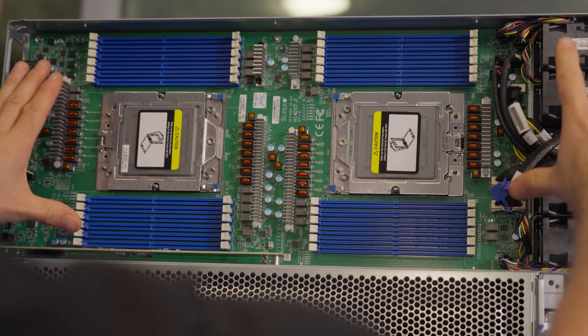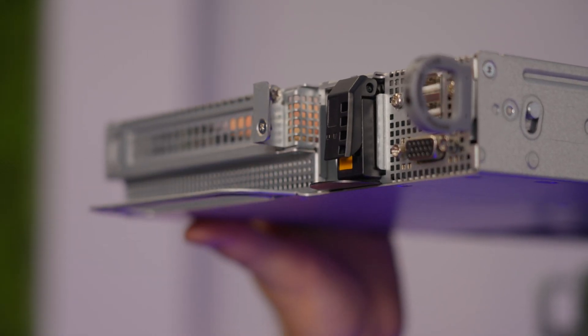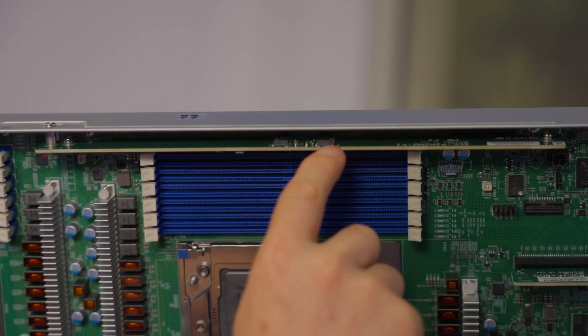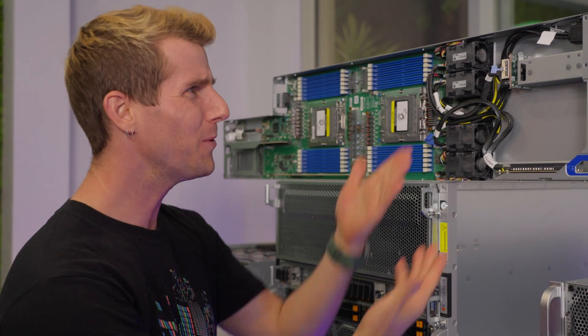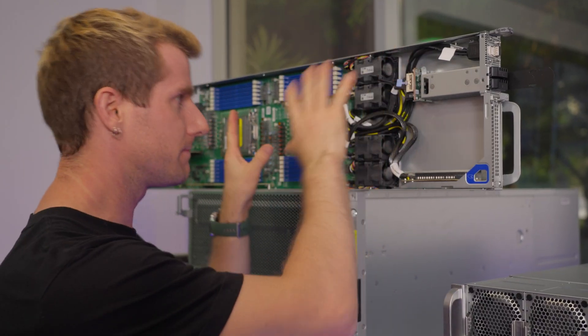Here are some other key features: up to 9 terabytes of DDR5 ECC memory per node, dual front E1.S and internal M.2 NVMe SSDs, and PCIe slots. The story here really comes down to density — a full 48U rack of these would provide an astonishing 36,864 Zen 5C cores.